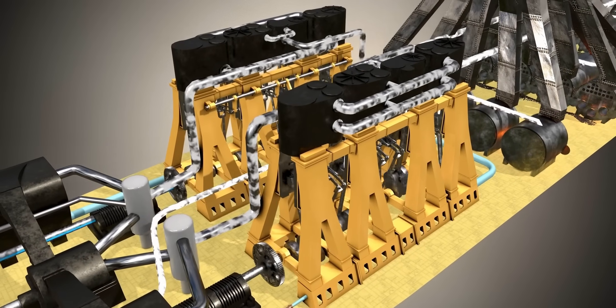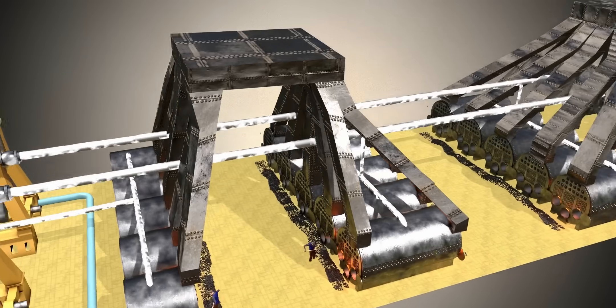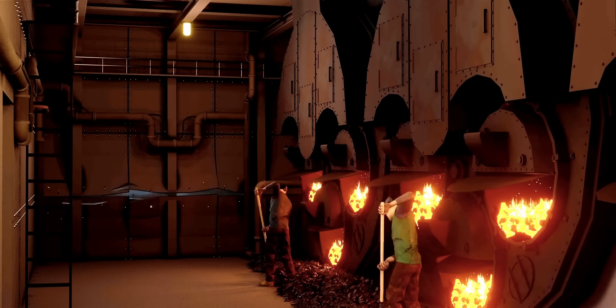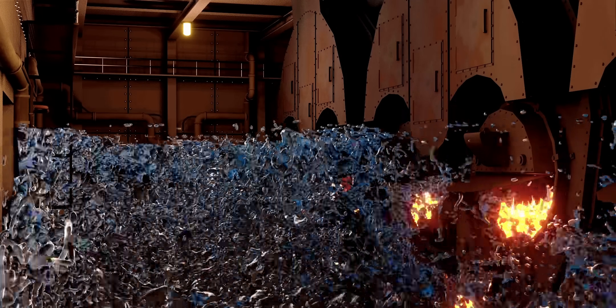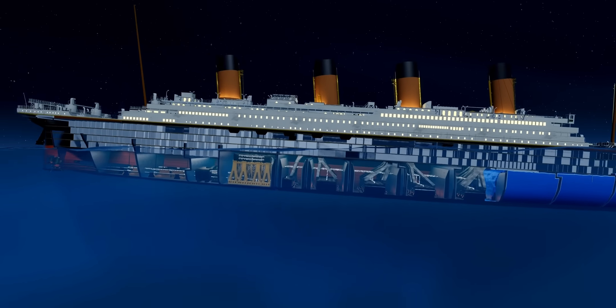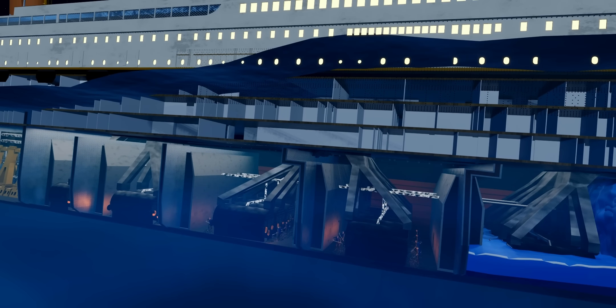To keep the ship's lights on, all that was needed was a steam supply. Boiler number six immediately stopped the supply of steam when the gushing ocean water entered the compartment. As the ship starts to tilt and sink, slowly over time the boilers flood and they stop producing steam.